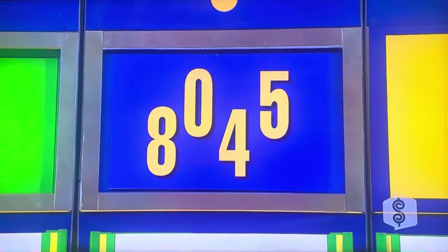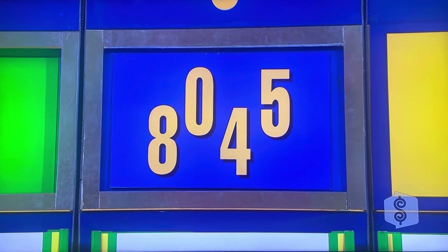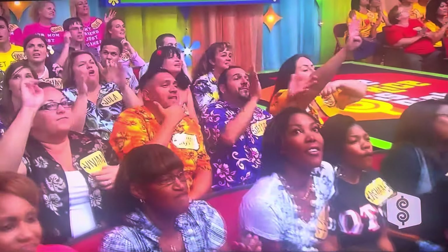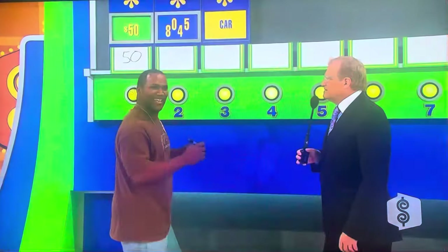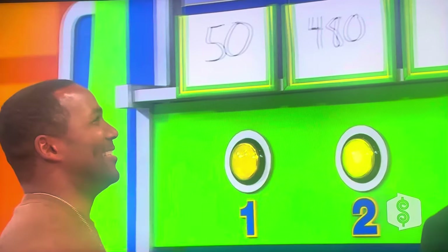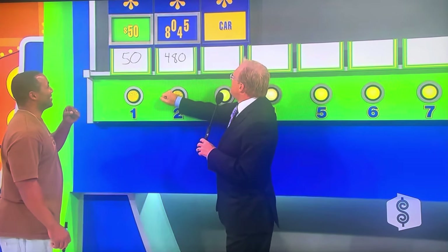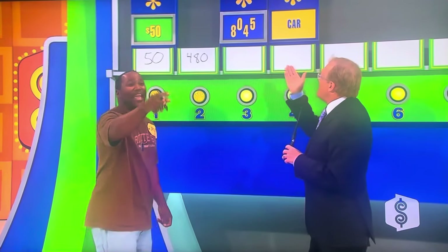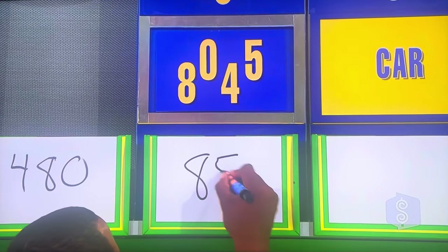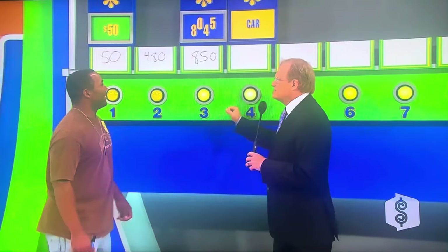Now, we're going to move on to the tennis gear. You're going to give me $80.45, and then I'll give you at least three of them and give me the price of the tennis gear. You've got everything — do as many chances as you can to get the car. $480? No. And we're moving on. $850, tennis gear.